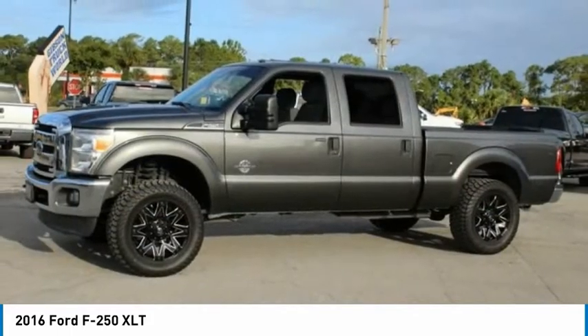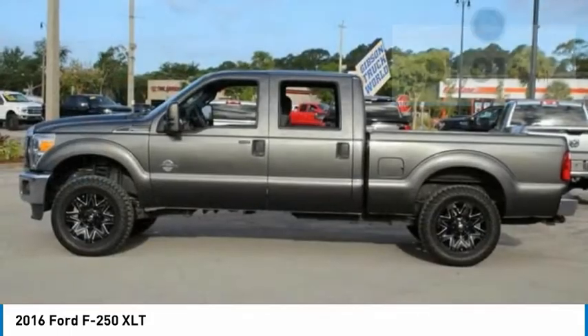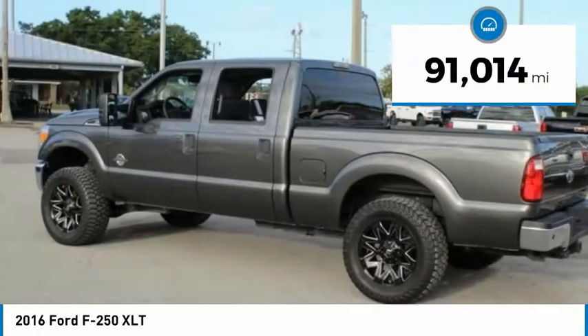Ford F-250 Super Duty. This vehicle has less than 95,000 miles.